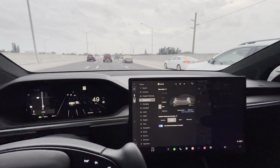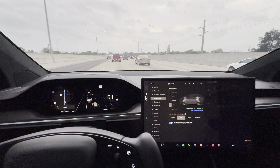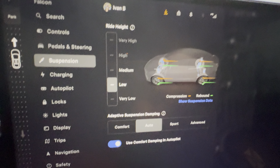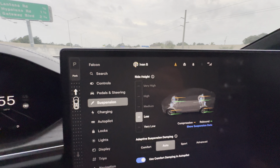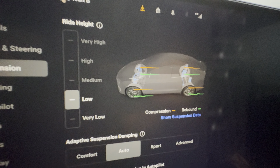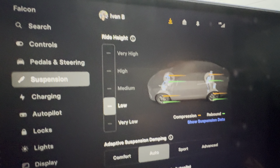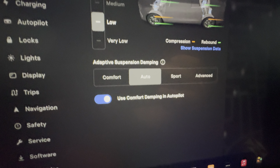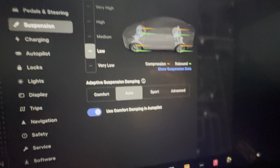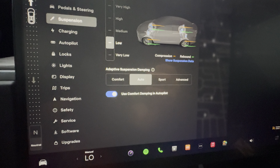I can cover the suspension aspect though. This is a Model X 2023 Long Range — it's on air suspension. Here's the graph I'm looking at right now: I'm driving at 51–52 miles per hour on I-95 and it records and shows the rebound and compression live. It's set on auto right now. You can adjust depending on how aggressive or chill you want to drive — there's a comfort setting, a sport setting — I like to stay on auto.